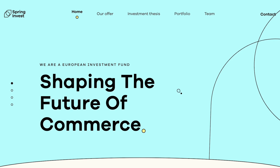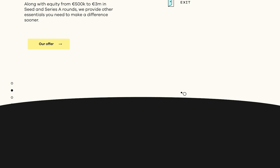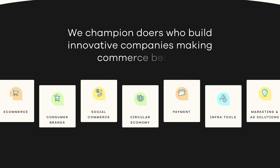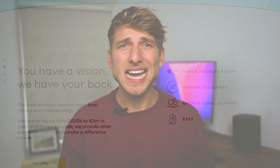Here we have Spring Invest, which makes a boring subject — sorry — professional and fun. Essentially, they're an investment fund. They use organic looking shapes that are satisfying and not distracting, plus animations to grab the user's attention. The website even has a unique scroll animation where a section of the website wobbles. It's actually oddly addictive.